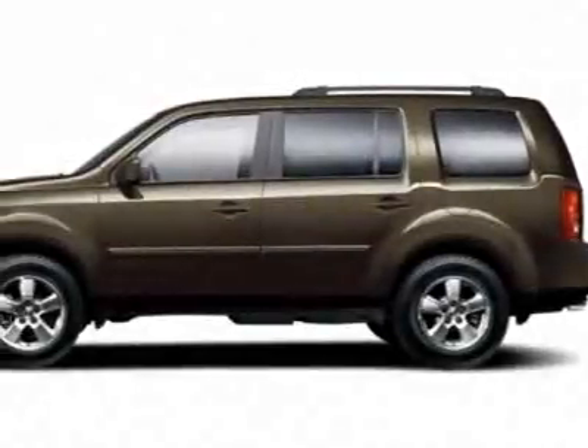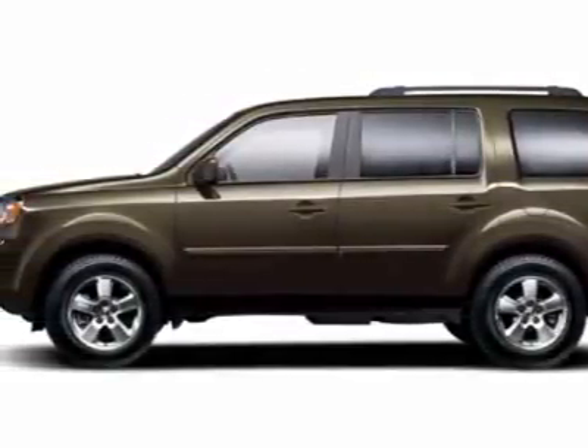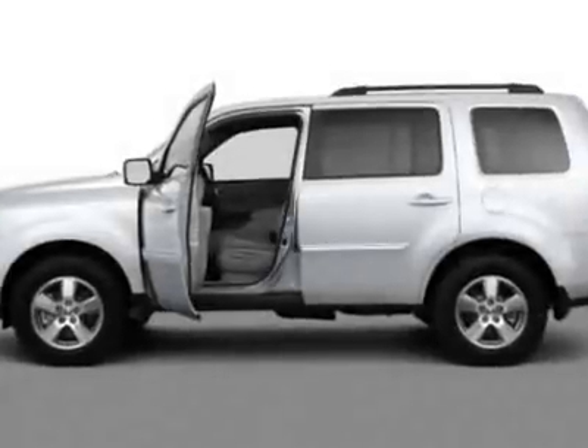Look at this new 2011 Honda Pilot. For your protection, this vehicle has a full factory warranty.